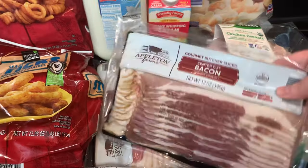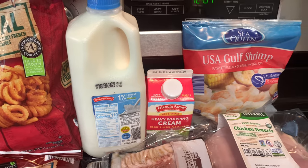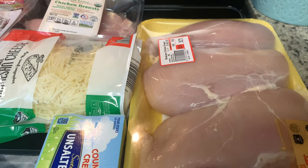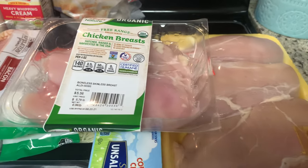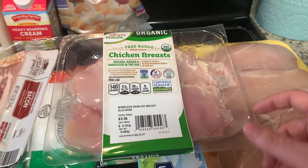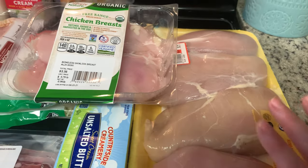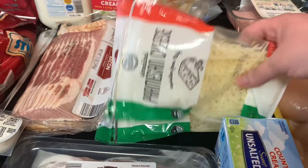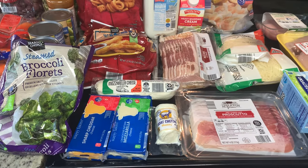I've mentioned before that we really like the center cut bacon from Aldi, so I went ahead and grabbed a couple of packages for the freezer. I also got some milk, heavy whipping cream, and shrimp. I got two packages of chicken — these large chicken breasts and a smaller organic package, because I'm making a stuffed chicken breast and the large ones are too big to stuff. I got two bags of Parmesan cheese for a couple of recipes and some butter. That's all I got from Aldi — I'll show you Sam's Club and then the meal plan.